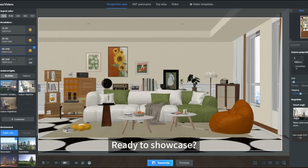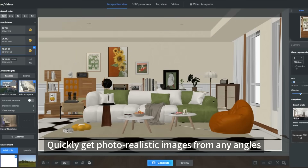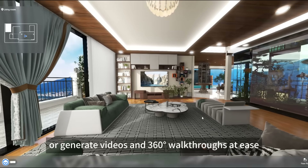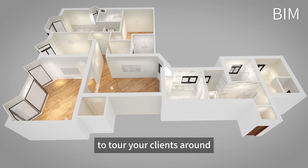Ready to showcase? Visualize it live with one click. Quickly get photorealistic images from any angle, or generate videos and 360-degree walkthroughs with ease to tour your clients around.